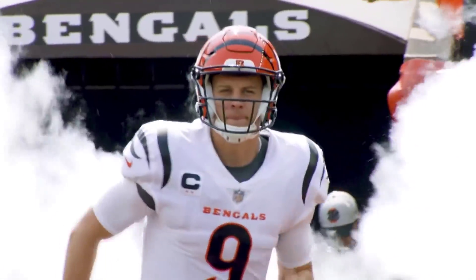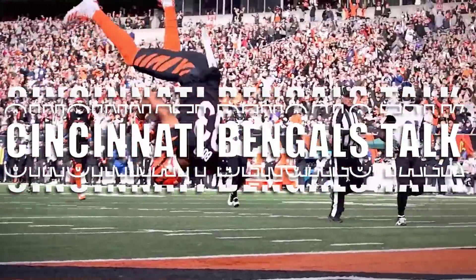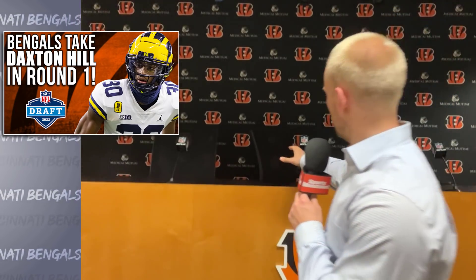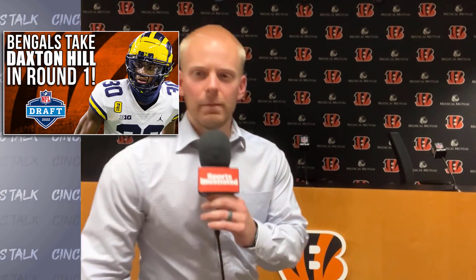The Bengals got their guy with the 31st pick in the 2022 NFL Draft. Welcome into Paul Brown Stadium — I'm in the news conference room. It's Daxton Hill, safety/corner out of Michigan. I love this pick, and if you've watched our videos this week I talked a lot about Daxton Hill because I knew if he was available at 31 the Bengals really liked him. Zach Taylor and Lou Anarumo were just talking right here at this podium, so make sure you check that out on Cincinnati Bengals Talk and hit that subscribe button.